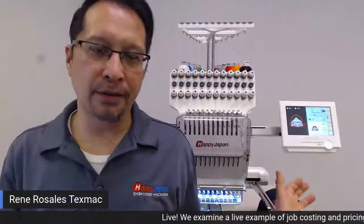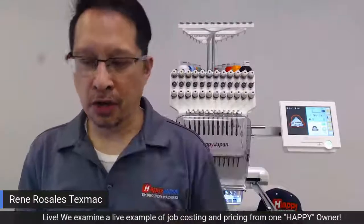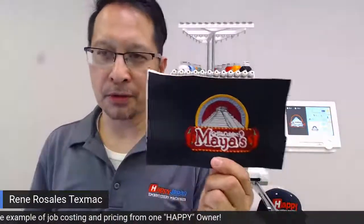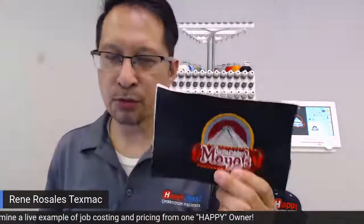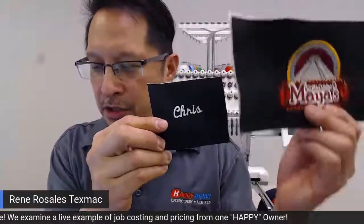Keep in mind, as you're running your machine, no matter what brand you have, it takes time. This logo runs on this machine — I tested it — and it takes exactly 30 minutes to run for 22,000 stitches, which is really not bad. You're very close to 800 stitches a minute non-stop. They also wanted names on the shirts — for example, an employee named Chris. Sewing 'Chris' is going to take a lot less time than sewing the Maya Grill logo.